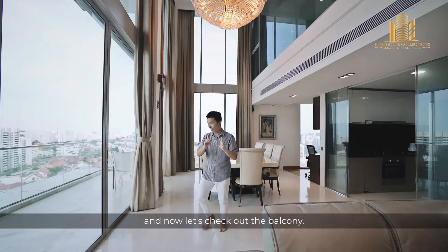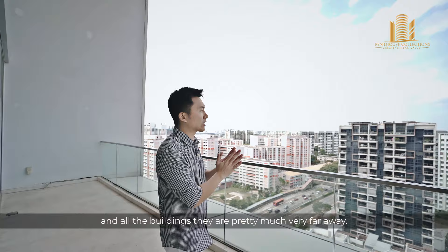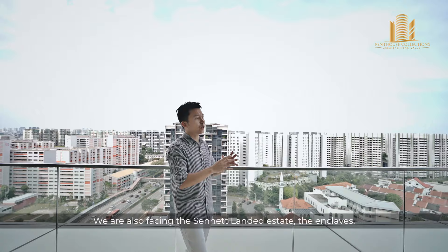This is direct north facing, so you don't get any afternoon sun. All the buildings are pretty much very far away. The views here are not only unblocked, but we are also facing the Senett Lander Estate enclave. So I can say that this view is going to stay for some time to come.